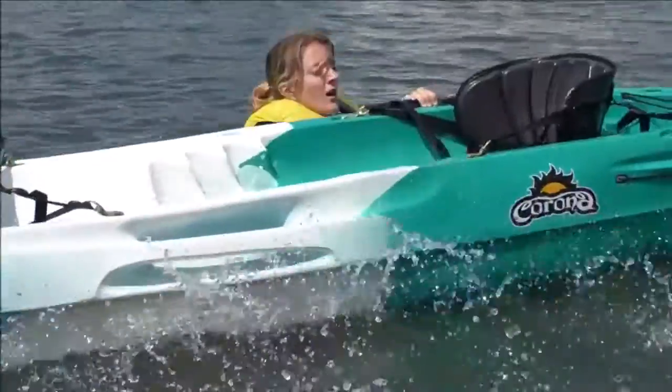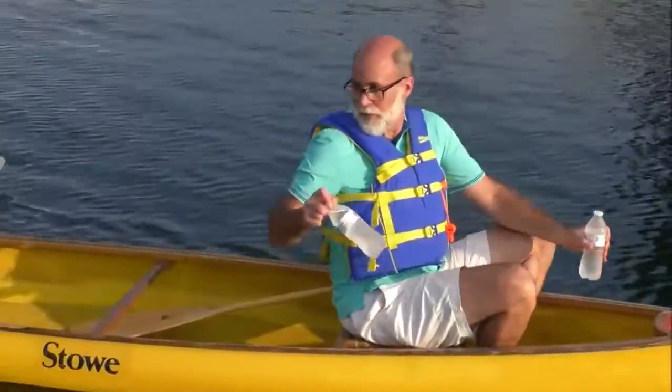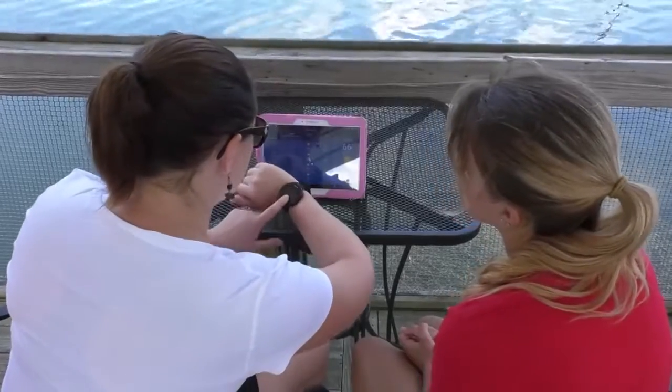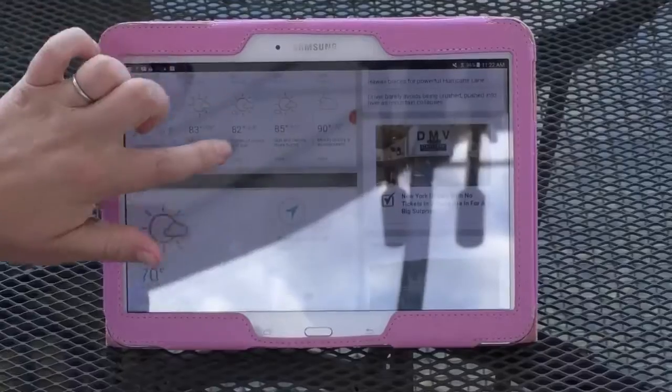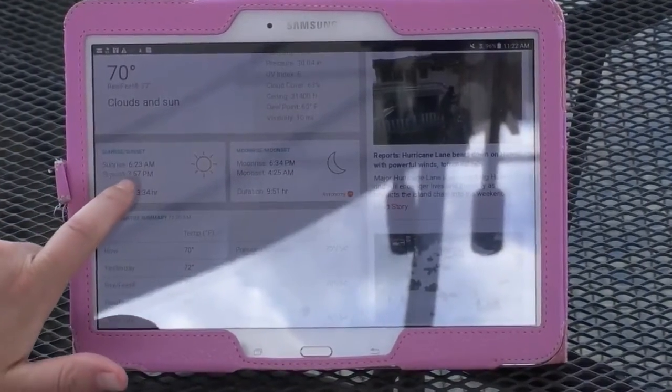Know how to re-board in case of flooding or capsizing and practice in advance. Always carry drinking water and stay hydrated. Treat weather forecasts like the best-case scenario and plan for adversely changing weather conditions. Check tides or river levels and note when the sun will rise and set.